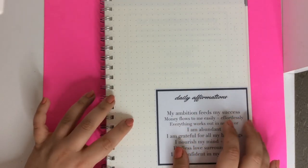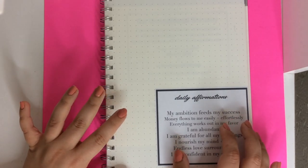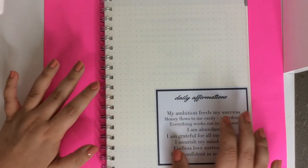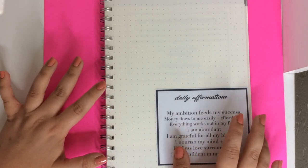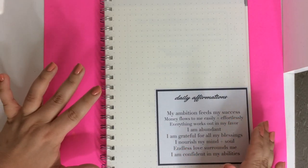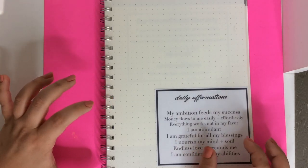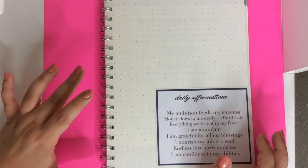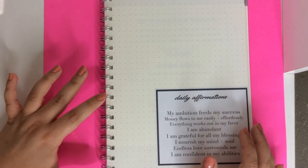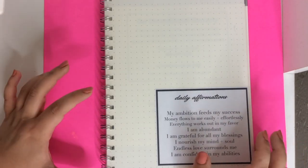I was using an Erin Condren Life Planner. It was great, but as I explained in one of my recent chatty car vlog videos, I felt like that planner was just a little bit too much. It was a little bit too organized. There was just too much happening and it was really big. And because I'm going to be traveling a lot over the next few months, I didn't think it was going to be very practical to travel with.